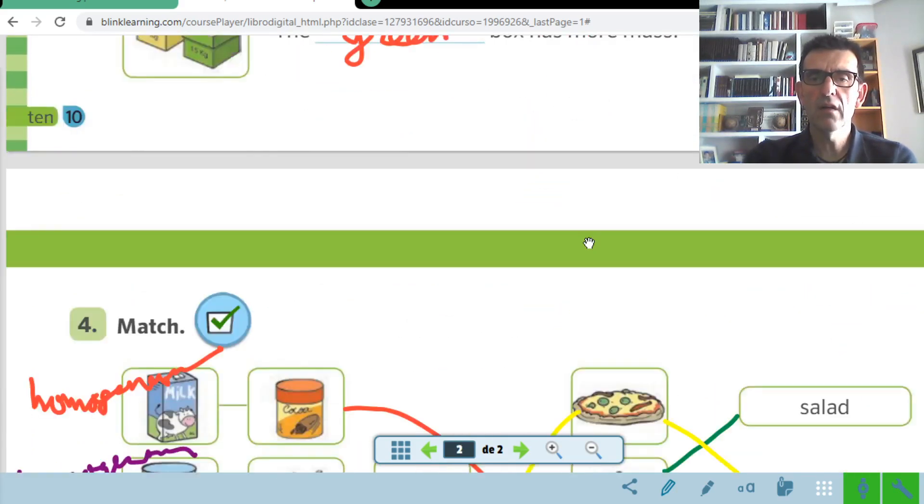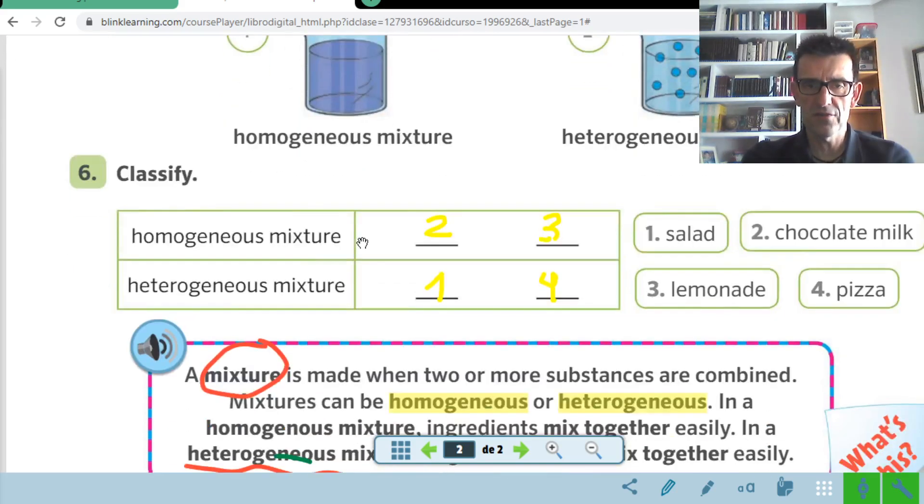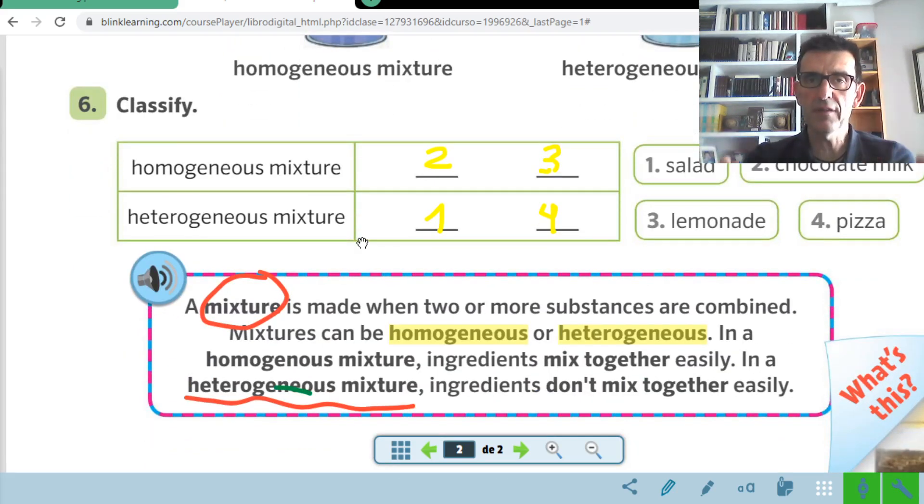After that, another thing that we learned last week was the mixtures, and there were two types: the homogeneous mixture and the heterogeneous mixture. The homogeneous mixture is when the ingredients mix together easily. With homogeneous mixtures, like when we mixed food coloring and water, it's super difficult to separate them — they mix very well and you cannot separate them. And the second type is the heterogeneous, which is just the opposite — they don't mix together easily.